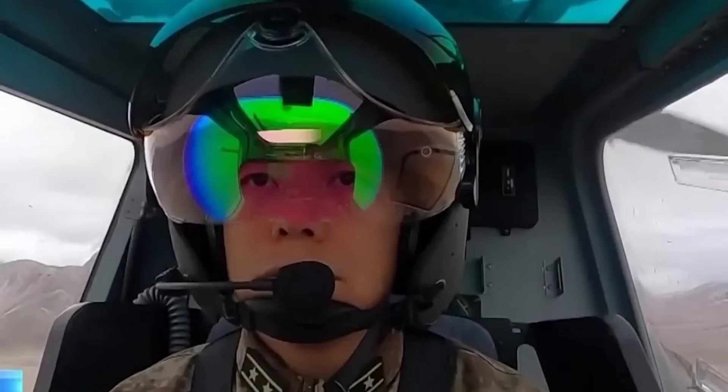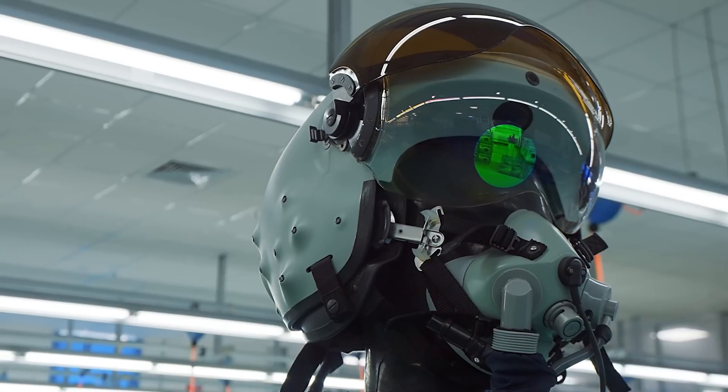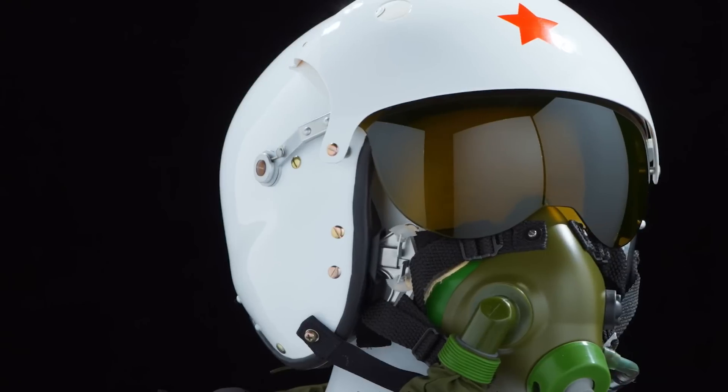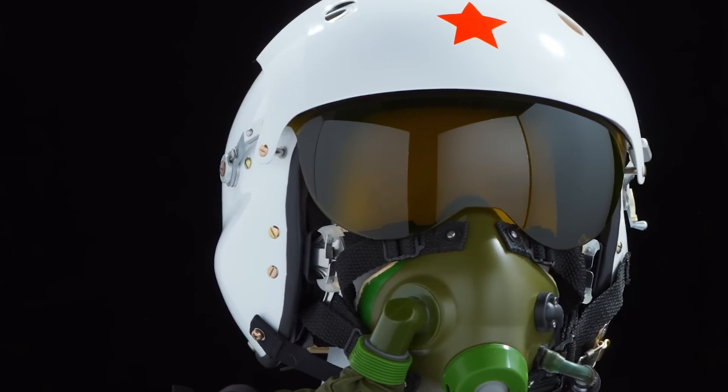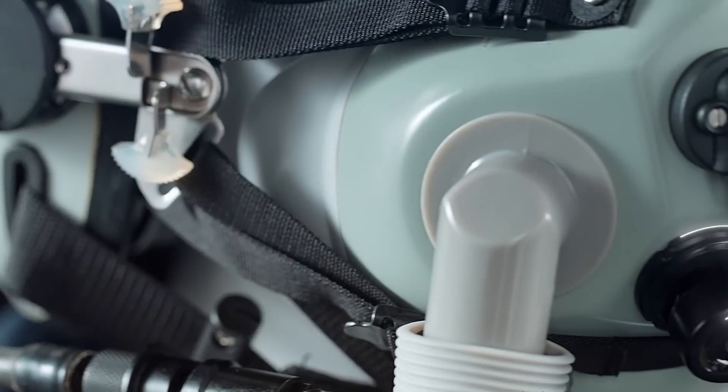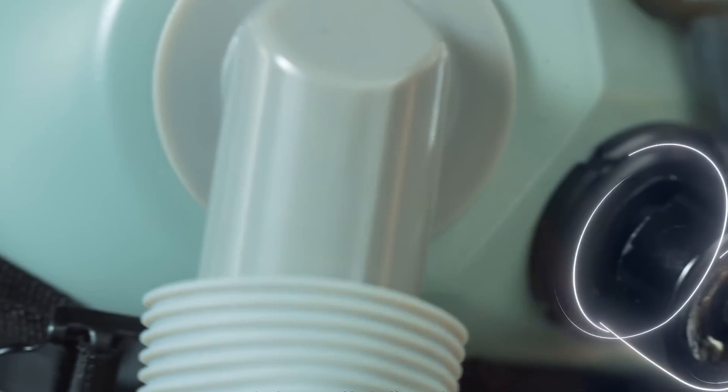There have also been several upgrades to the pilot's oxygen masks, including the most advanced indigenous anti-valve. Before that, there were usually two valves on the pilot's mask — an expiratory valve and an inspiratory valve. The latest masks now include an anti-suffocation valve.